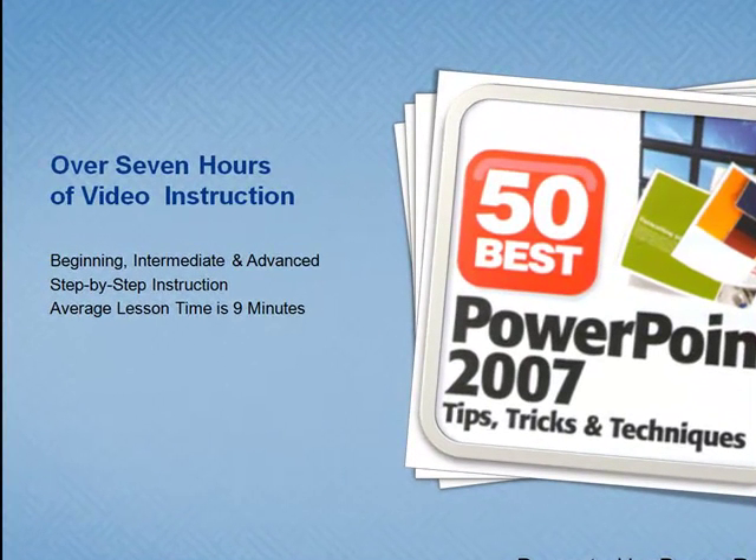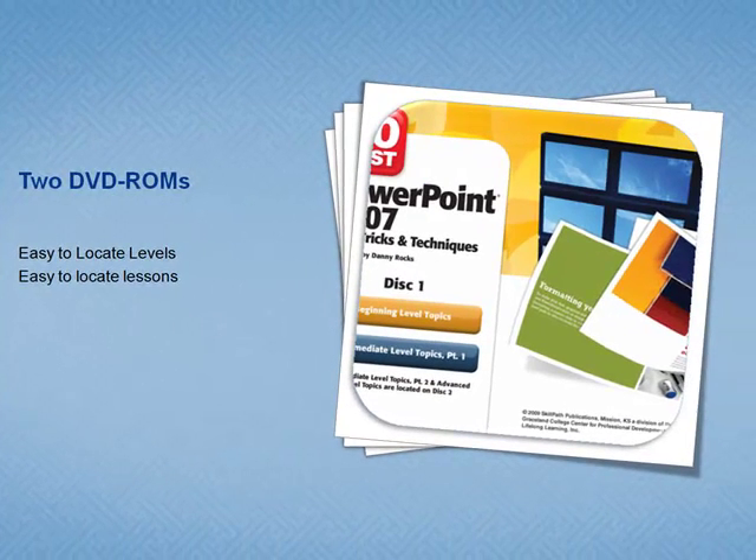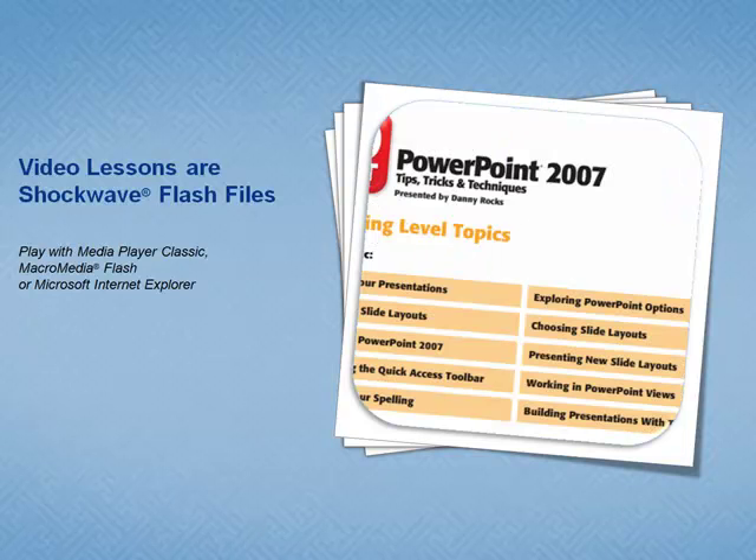You get over seven hours of instruction. You can take the lessons in any sequence — each stands on its own and each averages nine minutes in length. On the menu, you can see which DVD contains which level and which lessons.